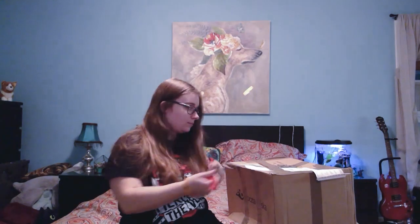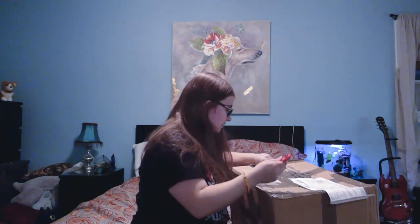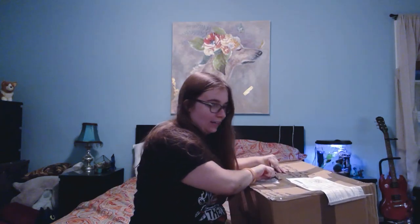So I'll get this open. Sorry, the camera cut out there for a second. Now I'm going to try and get this open without breaking anything.